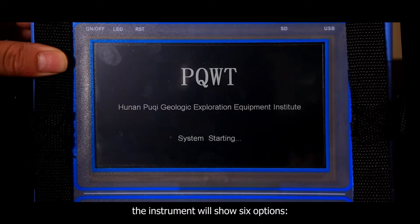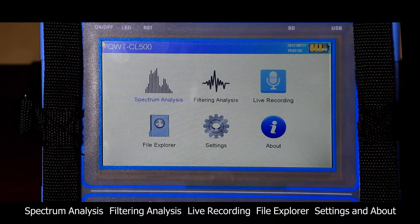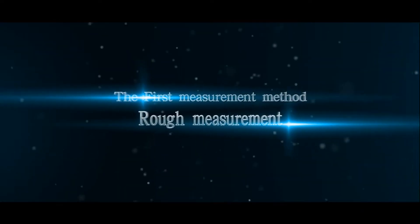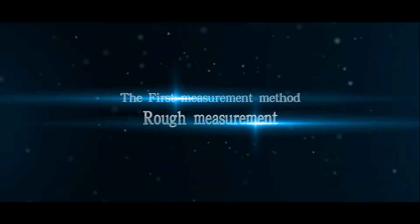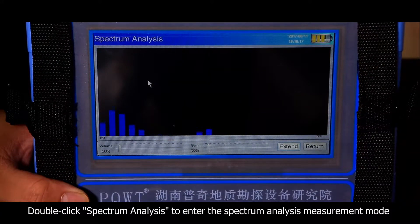Long press the power button to enter the boot screen. The instrument will show 6 options: Spectrum Analysis, Filtering Analysis, Live Recording, File Explorer, Settings, and About.